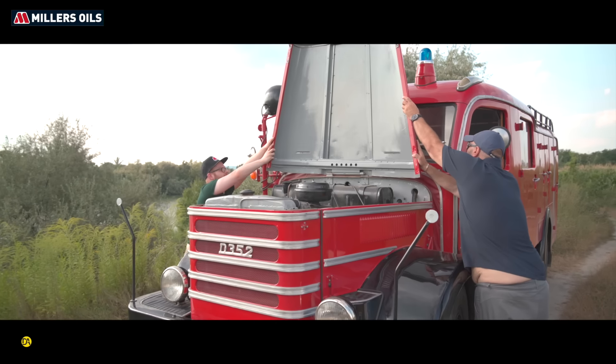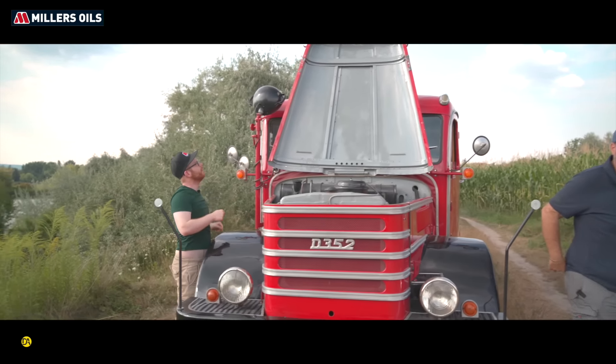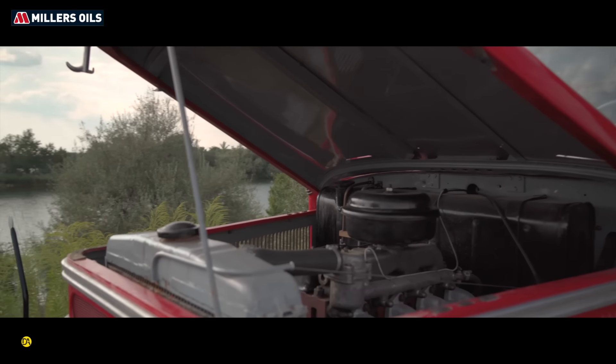Alapvetően megbízható motorról beszélünk, külön hengerfejjel – minden hengert külön hengerfejjel szereltek. Egyszerűen szerelt, könnyen karbantartható és egy nagyon jó motor szerintem.